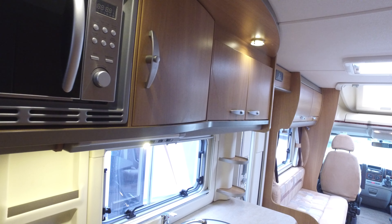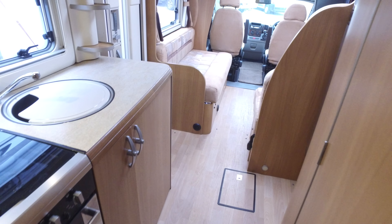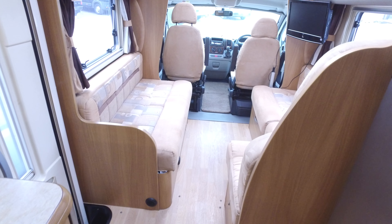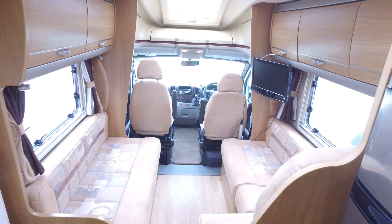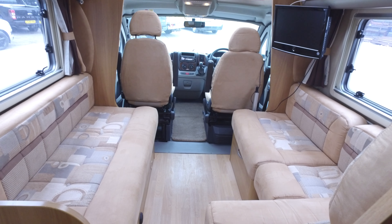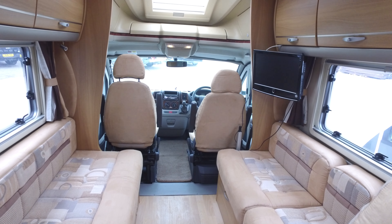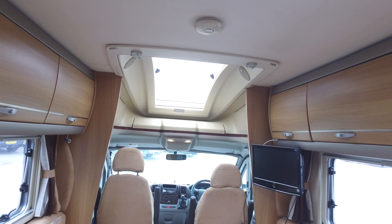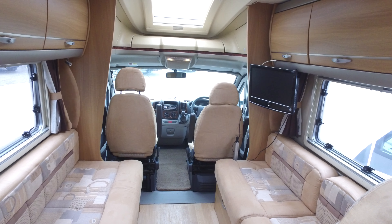There's a microwave up there as well, and it's got an extractor fan. It's a very nice 679 with, as I said, some very, very good specification on it. That self-leveling is absolutely superb — I can't emphasize it enough. That completes Serenity Leisure's video for this 2012, 35,000-mile Contiki 679.